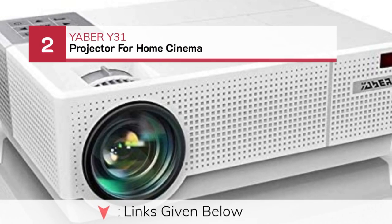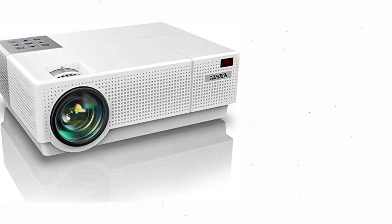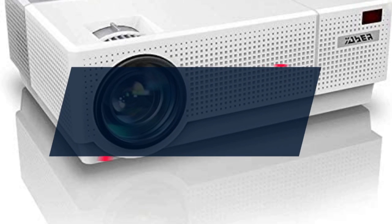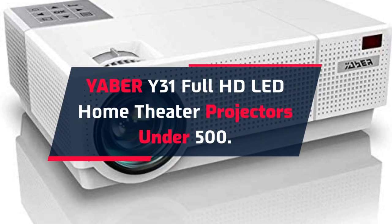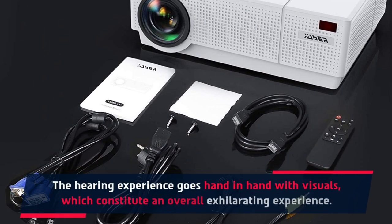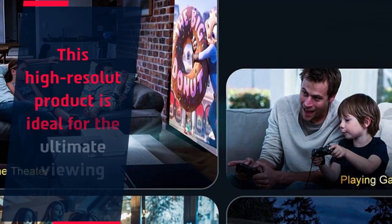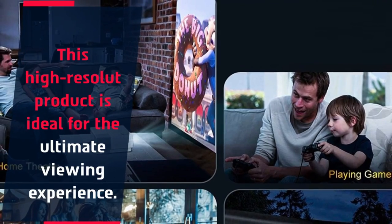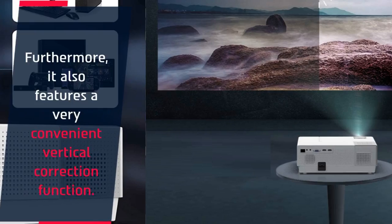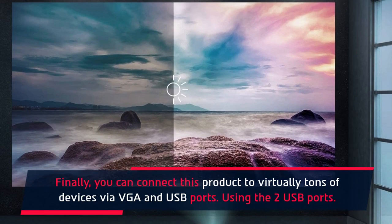Number 2: Yeaber Y31 Projector for Home Cinema. The hearing experience goes hand-in-hand with visuals, which together constitute an overall exhilarating experience. This high-resolution product is ideal for the ultimate viewing experience. Furthermore, it features a very convenient vertical correction function. You can connect this product to virtually tons of devices via VGA and USB ports.